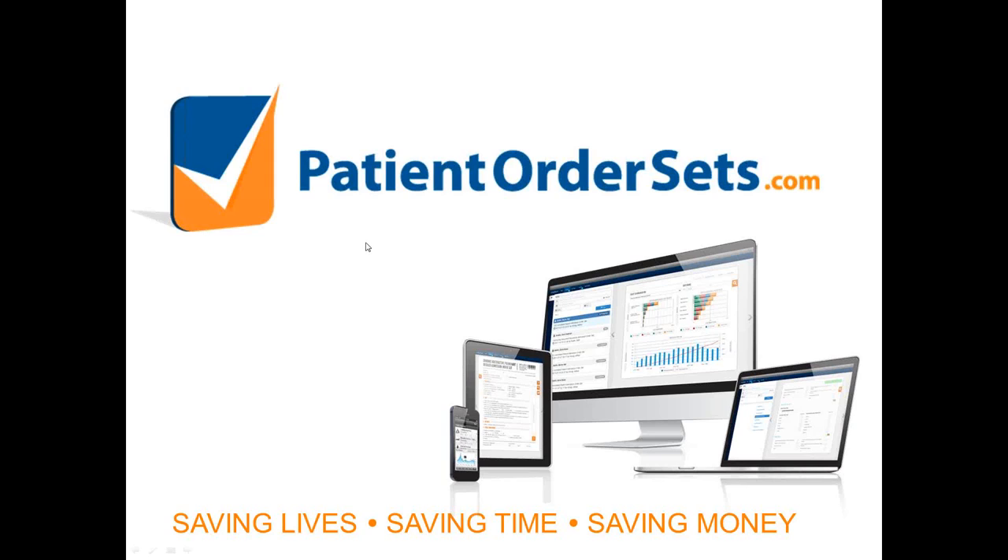Thank you very much for the introduction and for the opportunity to present today. I appreciate how busy everybody is in taking time out from their day for this presentation. I'm going to start with a 20 to 25-minute slide deck presentation covering a bit about patient order sets, how I got involved in order sets, how order sets can improve quality and safety, and some different approaches — building them on your own, working collaboratively. Then I'll have time left over at the end for questions, which I hope will be the most informative and productive part.